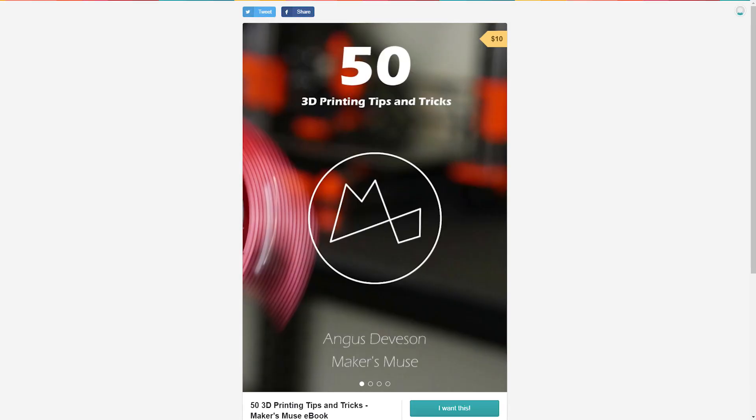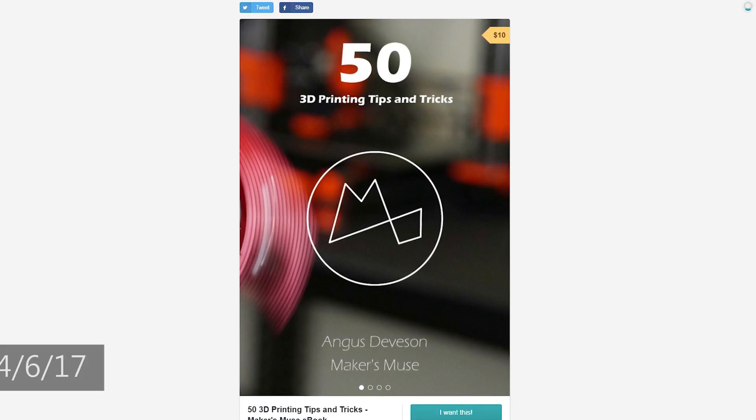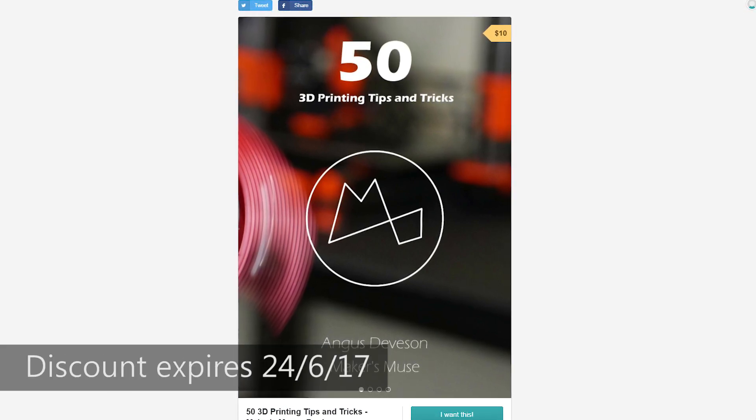So, for this week, I've got the new e-book — 50 3D Printing Tips and Tricks — for 50% discount on Gumroad. It's $10 US. And every bit of proceeds go to supporting the Maker's Muse channel and me, and helping me do what I love doing, which is producing 3D printing educational content for you guys.